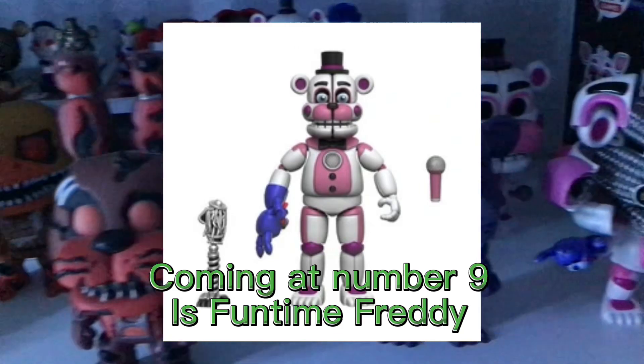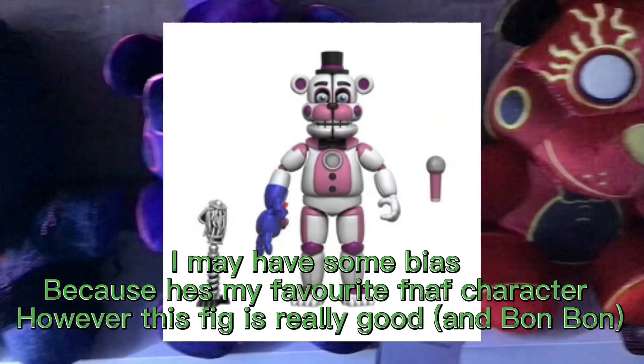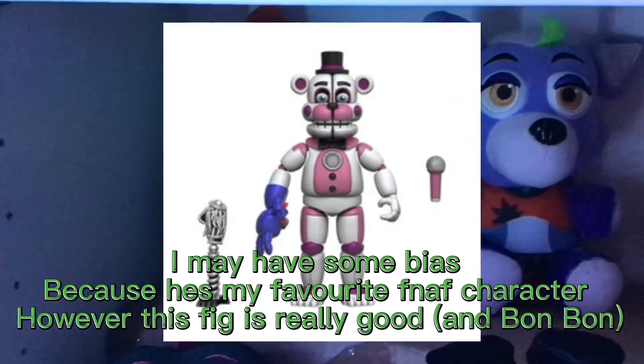Coming in at number 9 is Funtime Freddy. I may have some bias because he's my favorite FNAF character, but this figure is really good with Bon Bon.